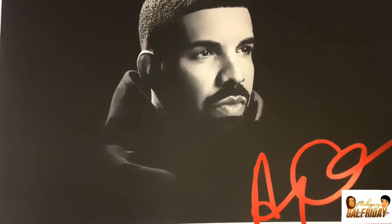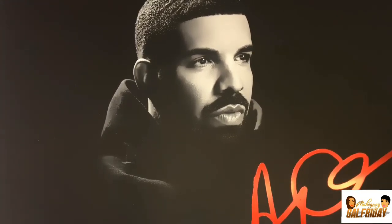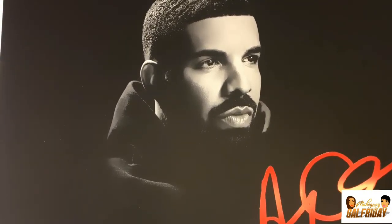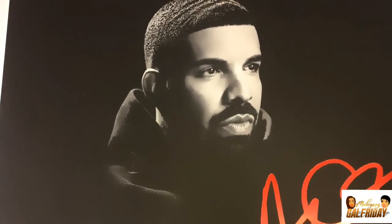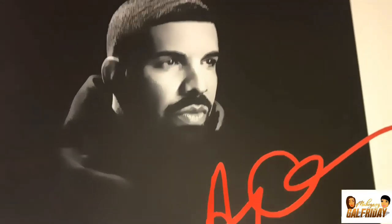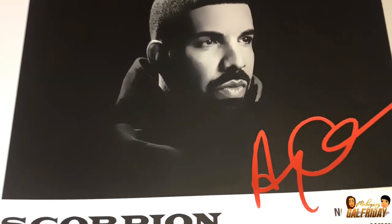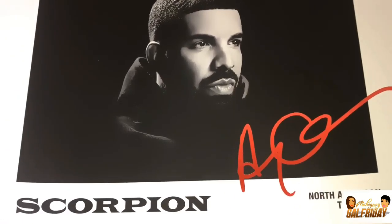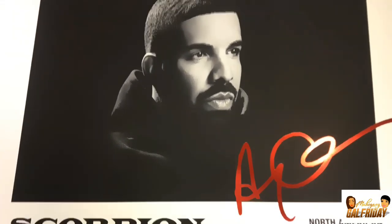What's up Mahogany Gal Fridays, it's your girl Coco the Honey Queen. Today I'm doing an unboxing of my Aubrey and Three Amigos Tour VIP tour box that I just received in the mail in 2019, in time for the Super Bowl. I just wanted to unbox and let you guys see what was actually sent.